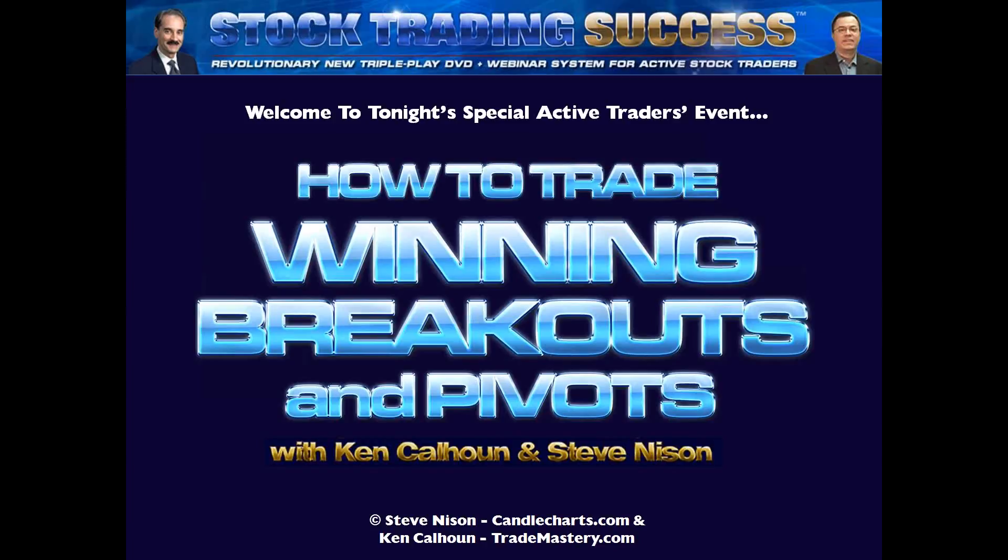Thanks, and I guess you have a really good mic. You sound really good. So thanks for inviting me, Ken, and great joining forces with you as usual. With your focus and expertise on intraday and a really good knowledge of candles and mine as the expert in candles, I think we add a lot of value to our listeners' trading accounts.